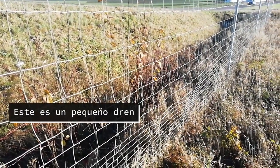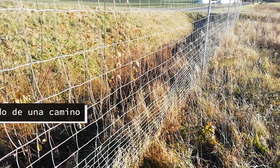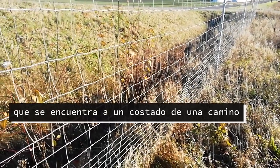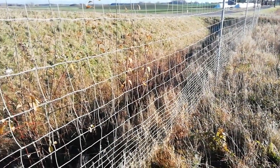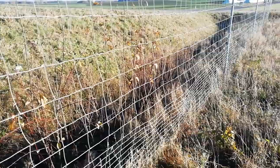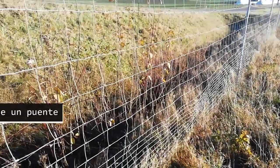This is a small dren that is located on the side of a path. This is a dren that is on the side of a bridge.